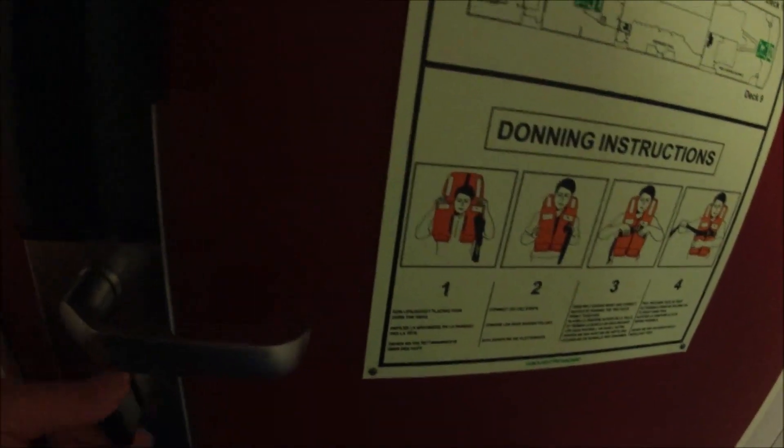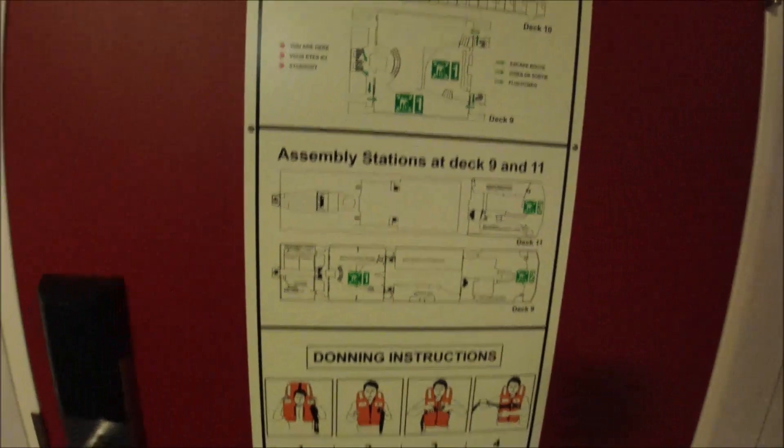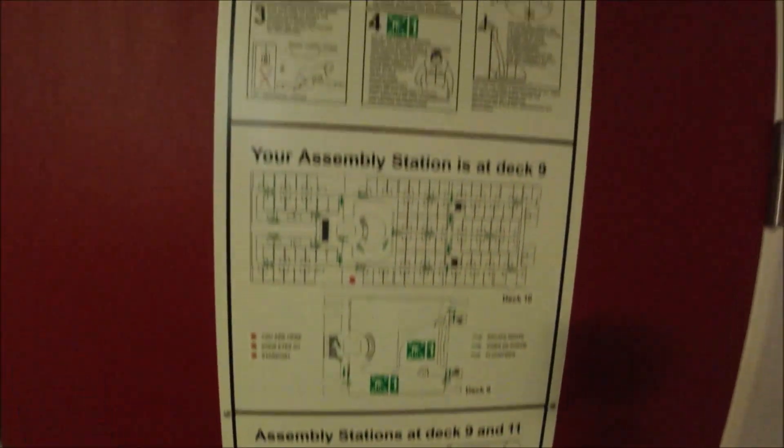Secure locking door. You've got your air conditioning. All your instructions. That leaving.